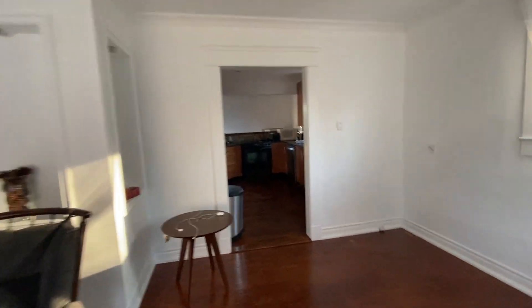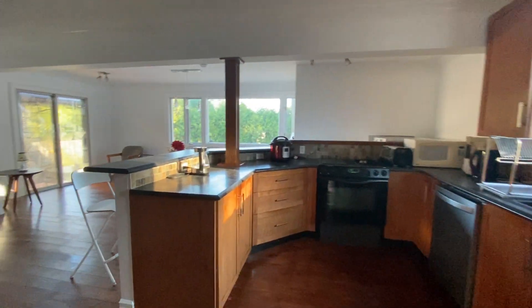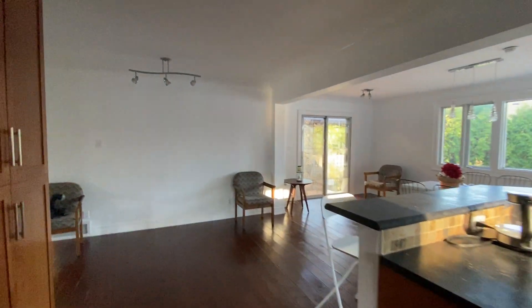Over here is the kitchen — fridge, oven, and the dishwasher. Here is the dining area.